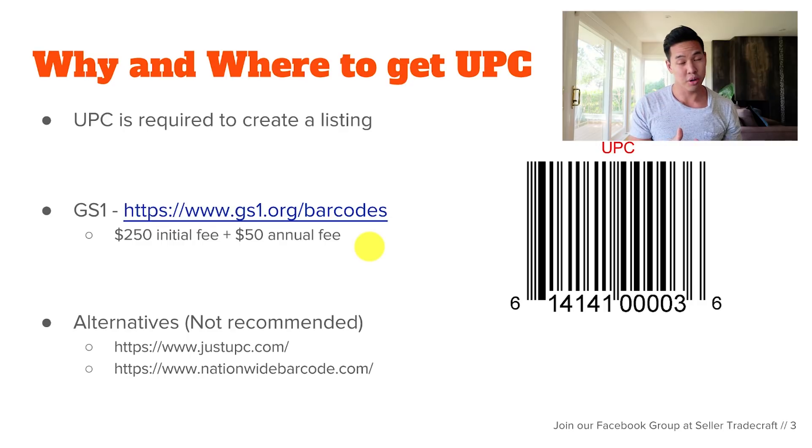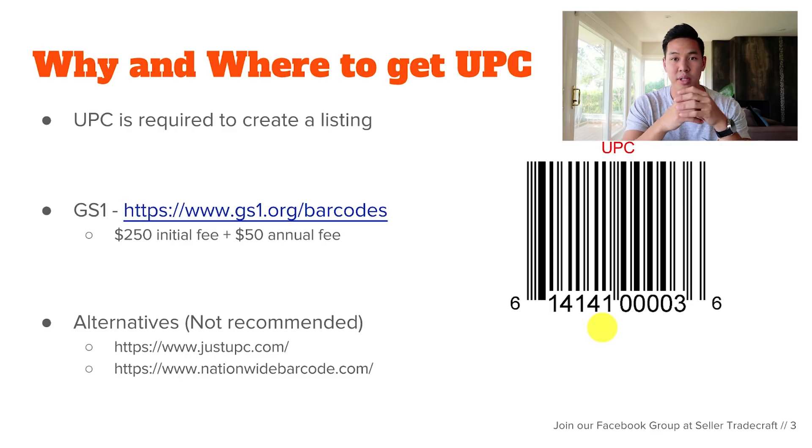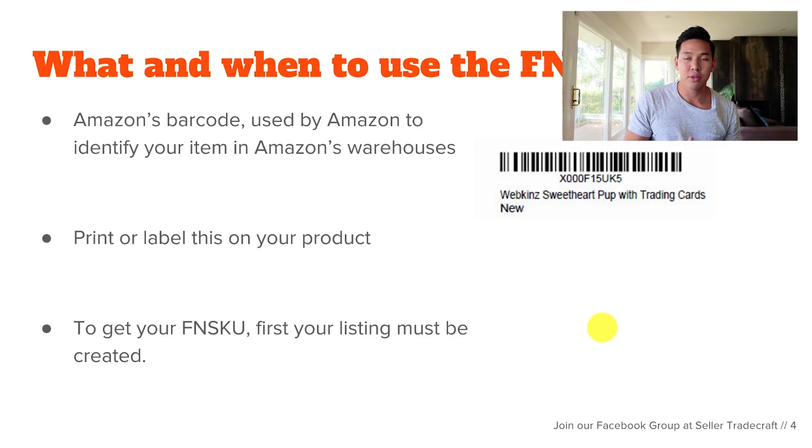Alternatives to getting barcodes are other sites like Just UPC and Nationwide Barcodes. The barcodes from those sites have been used before, which I used in the past to create listings. However, this isn't recommended by Amazon — it's technically against their terms of service. So going forward, you definitely want to use GS1 barcodes to create a new listing for your private label products.